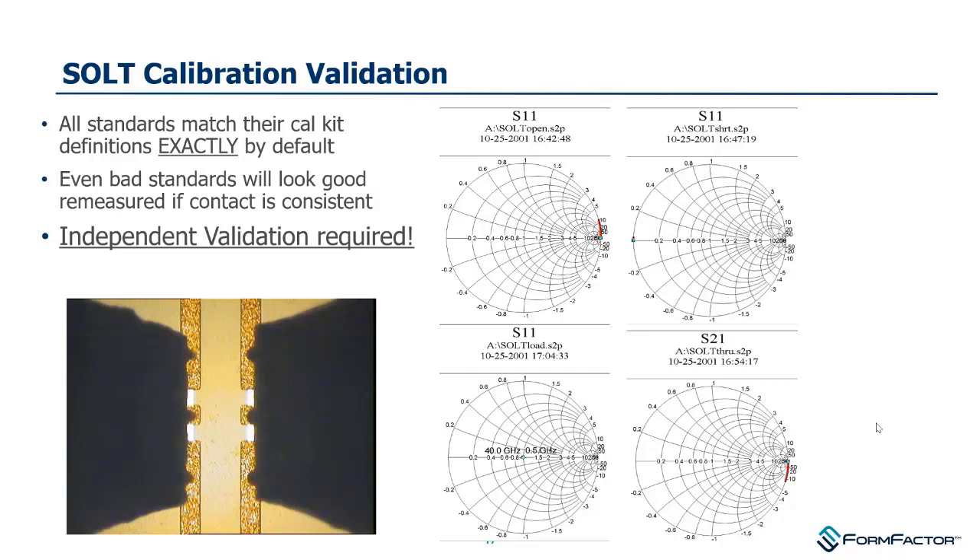What you need are independent standards to touch down upon — not re-measuring the short, open, load, or through, but rather measuring something like an offset open or offset short. We have verification lines on our impedance standard substrates for this purpose, providing a good way of evaluating the quality of an SOLT calibration.